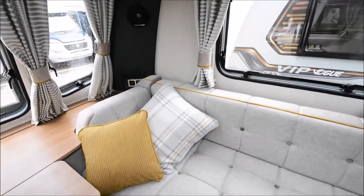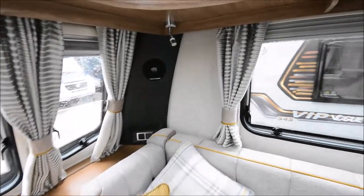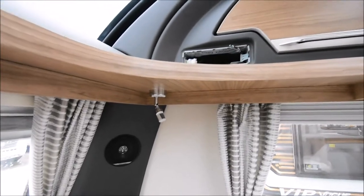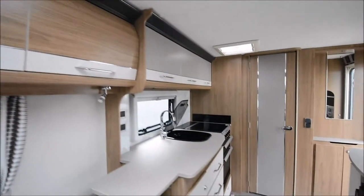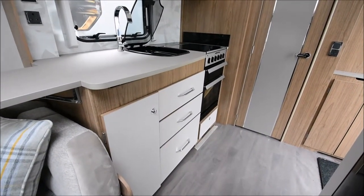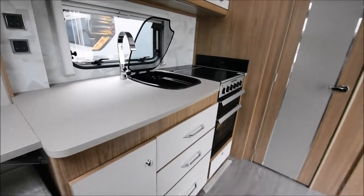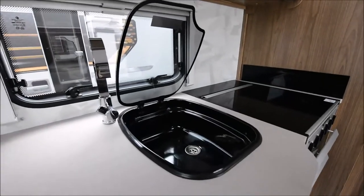As you'd expect, it's very comfortable. There are plenty of plug sockets, LED lighting with smart LED spot lamps, a CD radio, and great storage. There's also a great kitchen which you will not be disappointed with. It's got great storage, the latest Dometic oven with a dual fuel hob.